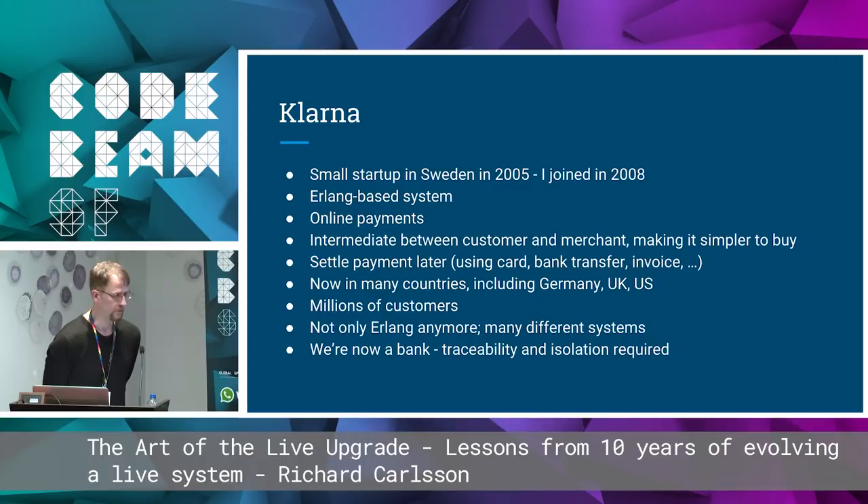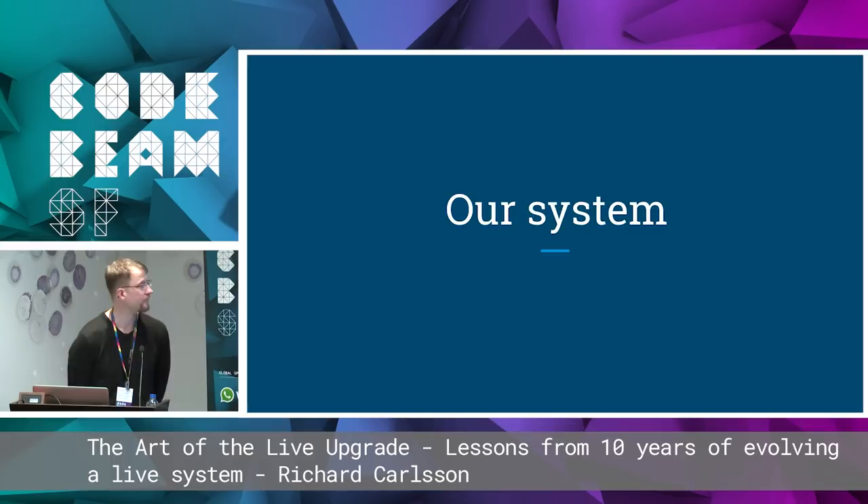You settle your payment later using any method you like — cards, bank transfers, invoices. We're now in many countries, including Germany, the UK, and the US. We have millions of customers. Nowadays we don't have only Erlang anymore; we have many different systems. And we're now a bank, which means we have big requirements on traceability and isolation.